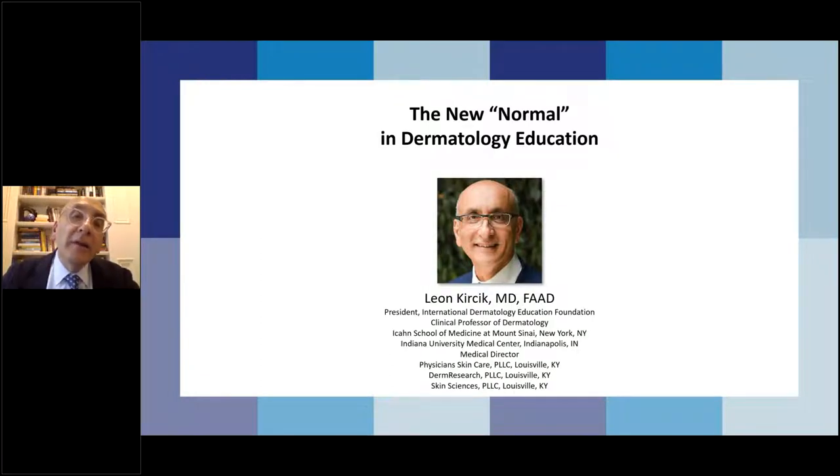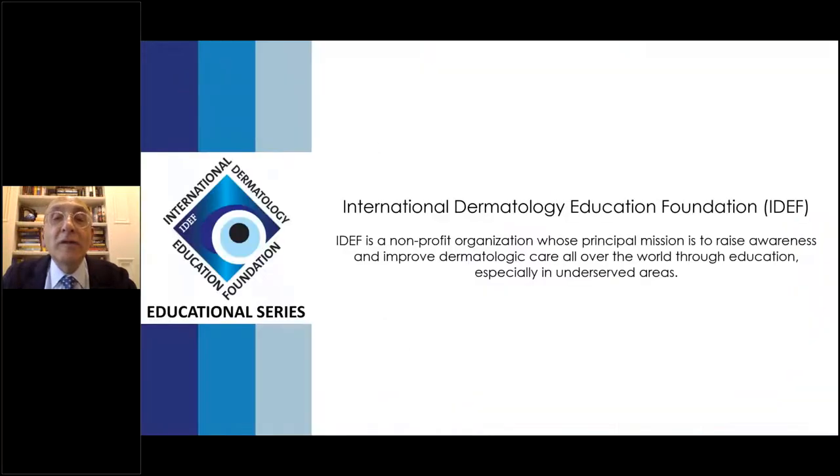Before we go on, I'd like to give a bit of perspective on dermatology education. Before the pandemic, we had live programs — the steak and chicken dinners we enjoyed in restaurants are sort of over. Now we're in the webinar world, but hopefully once the pandemic is over, live programs will return. The webinars are here to stay though, and they're convenient. The International Dermatology Education Foundation, IDEF, is a non-profit whose mission is to raise awareness and improve dermatologic care worldwide, especially in underserved areas.